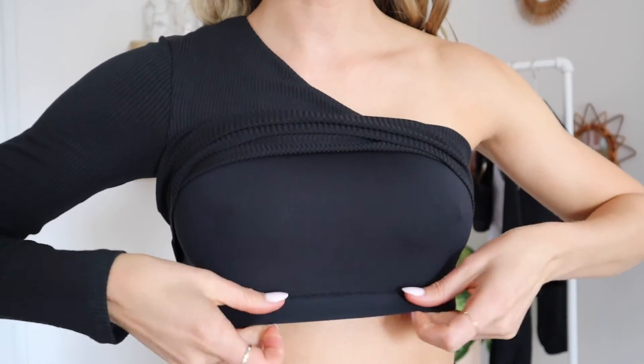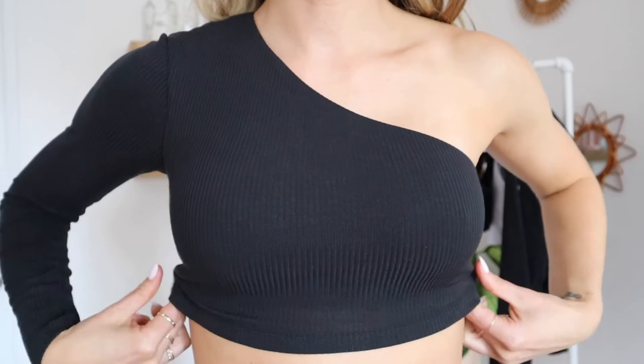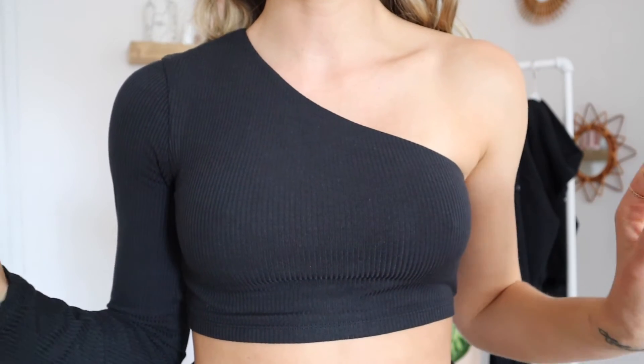This top is everything — actually, this whole outfit is everything. This is the Ribbed Wave Crop Long Sleeve. I got it in a size small and it fits absolutely perfectly. For being such an interesting, seemingly complicated one-sleeve top, it is so supportive and feels so secure. It really elevates your outfit — I'm literally just wearing sweats and a long sleeve crop top but I feel so put together. It has a little shelf bra underneath; it's not padded but it feels pretty supportive. I wouldn't work out in it but I could definitely practice yoga in it.